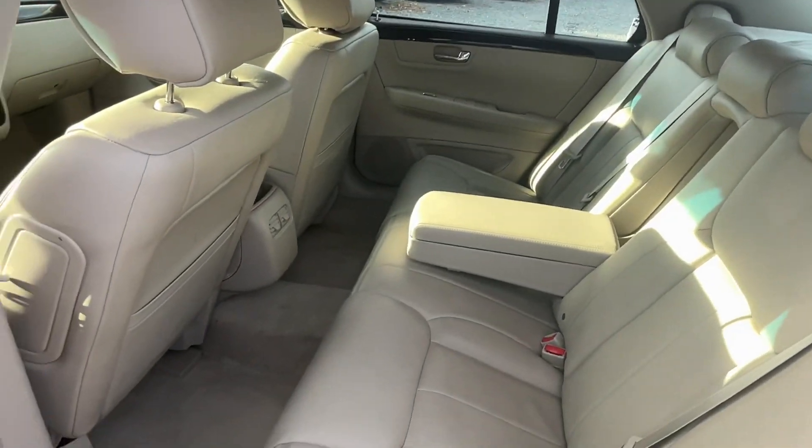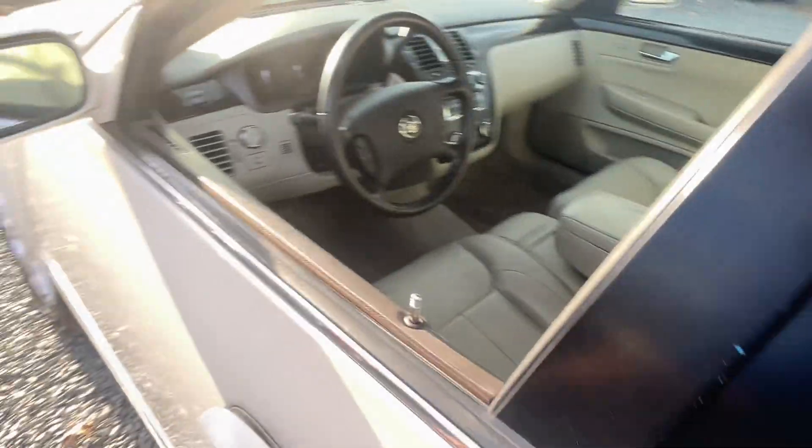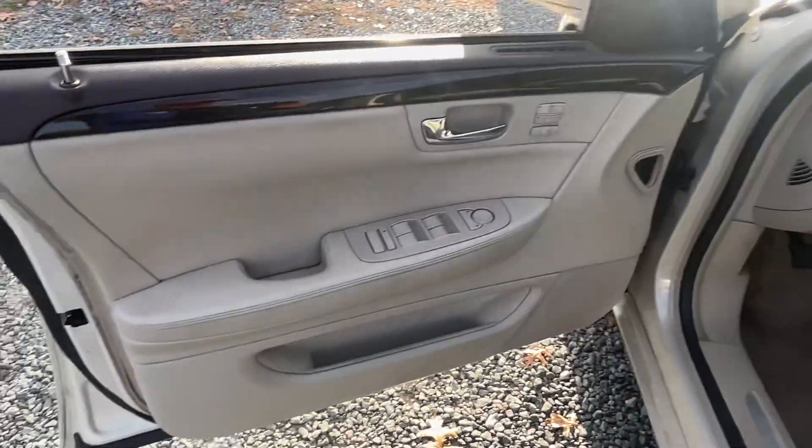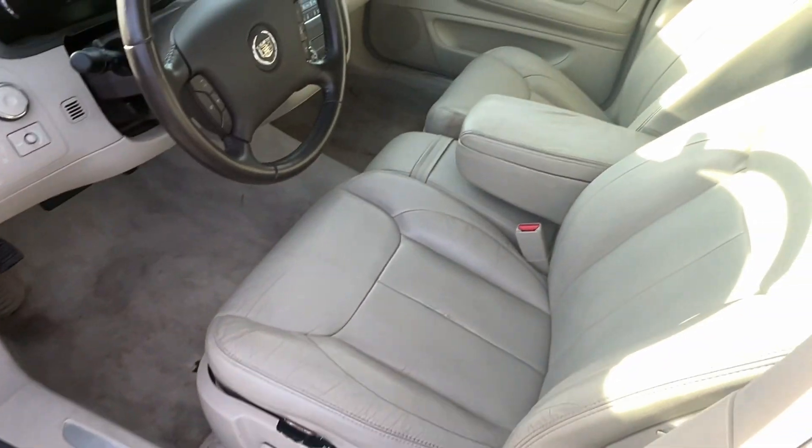There's plenty of room and size. Trunks are certainly not noted for their space, but yeah, it may be a little on the old stodgy side — but sometimes old and stodgy is kind of nice.